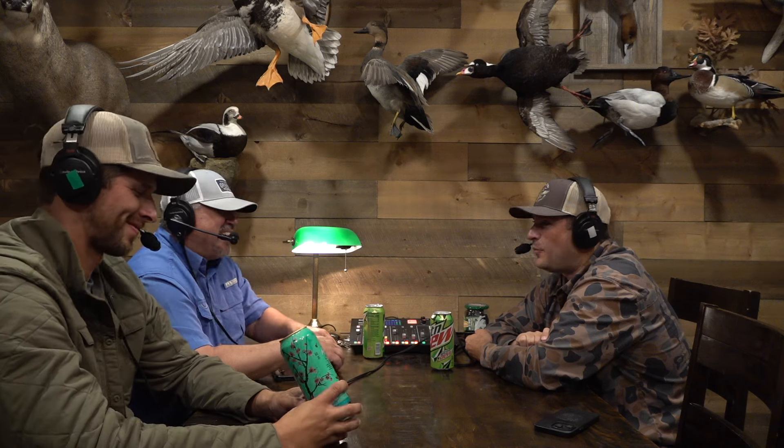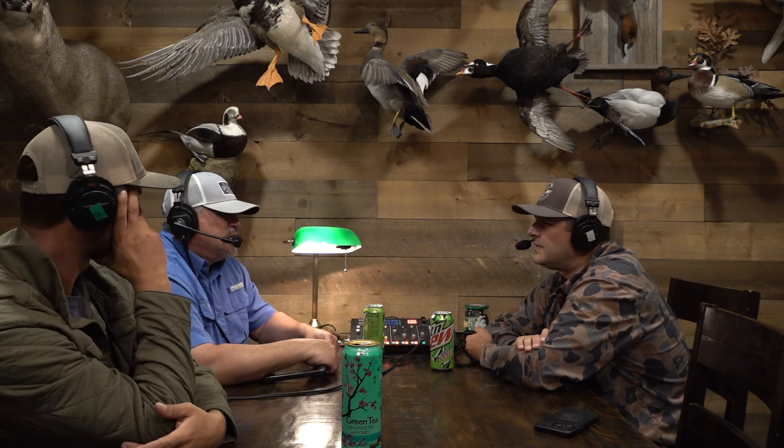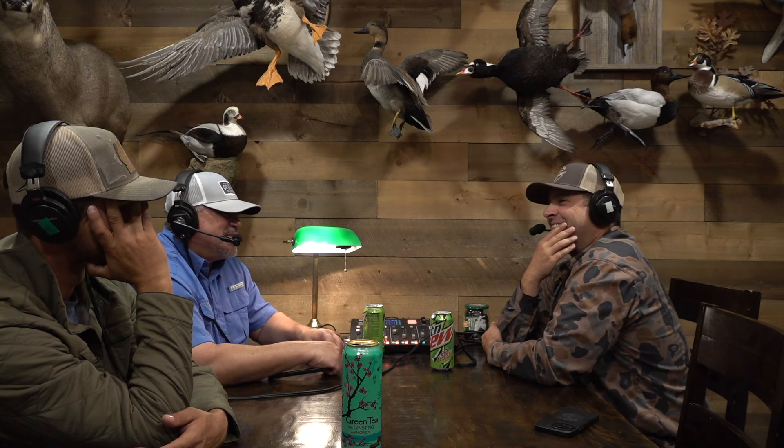Travis needs to upgrade his decoys — it's been a really long time, maybe four years or more since he bought any. He bought some mallards from Roger's at some point that he liked. He's still using old fishing weights — just whatever junky weights — getting all tangled up. Old school and doing things the hard way.